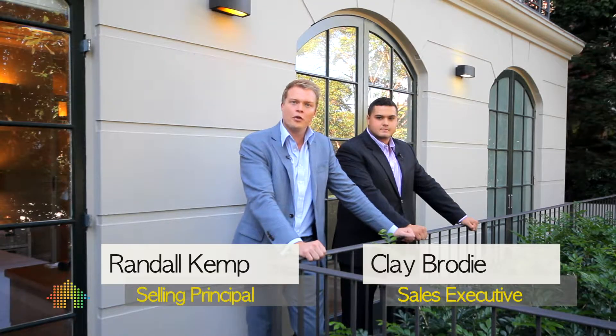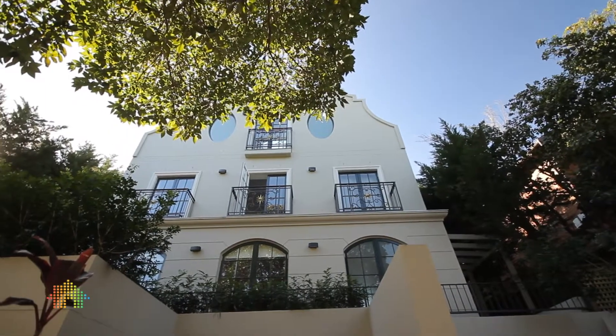Hi there, welcome to number one of 34 Birriga Road, Bellevue Hill. My name's Randall Kemp and I'm Clay Brody, and we are very proudly marketing this fantastic whole-floor apartment.